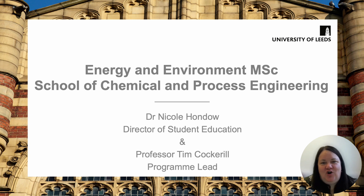Hi, welcome to this presentation on one of the MSc programs in the School of Chemical and Process Engineering here at the University of Leeds. My name is Dr. Nicole Hondo and I'm Director of Student Education in the school.